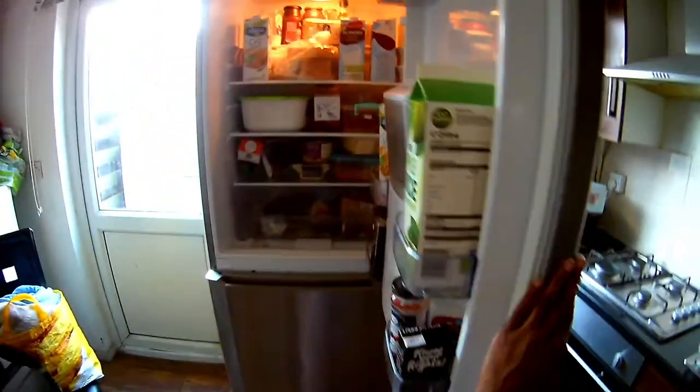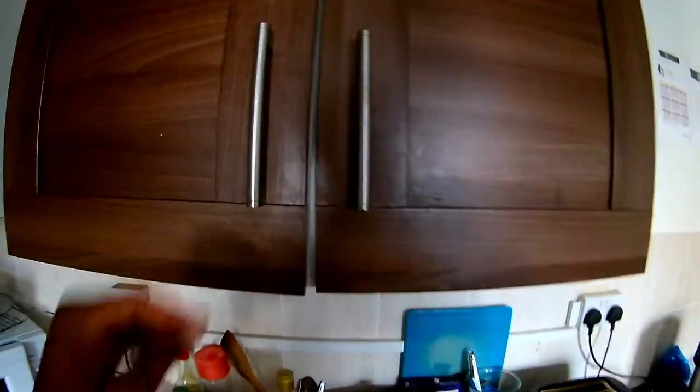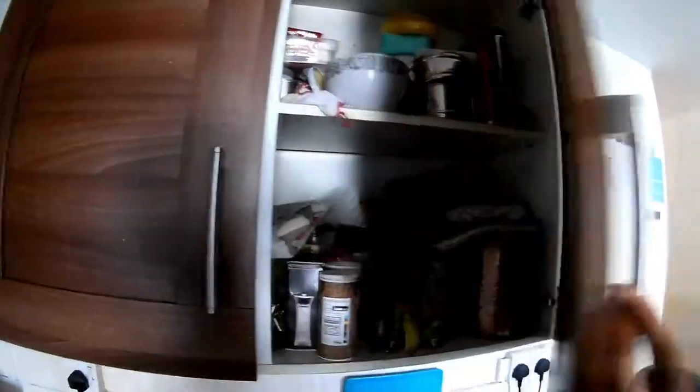This is the fridge that I keep my stuff in. I share with other people so that bit is mine — the shelf above that and a few things in the door — and the first freezer section is mine with an ice tray that no one else uses. This isn't the only fridge for six people; there are actually two more over that side. And up here is my cupboard — it's actually a lot of space for me.